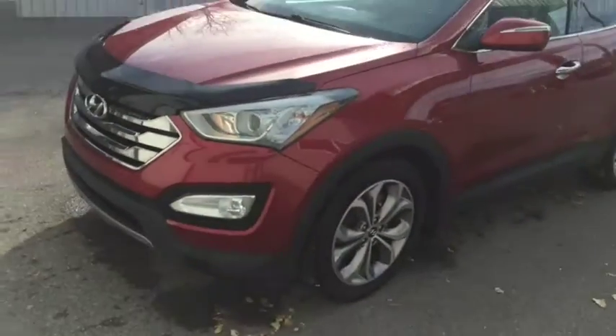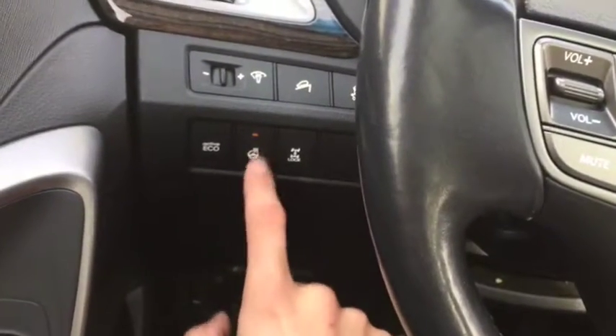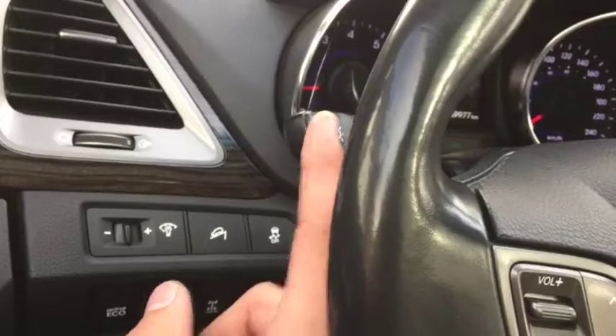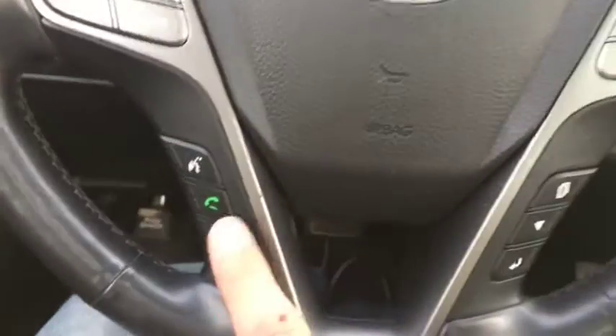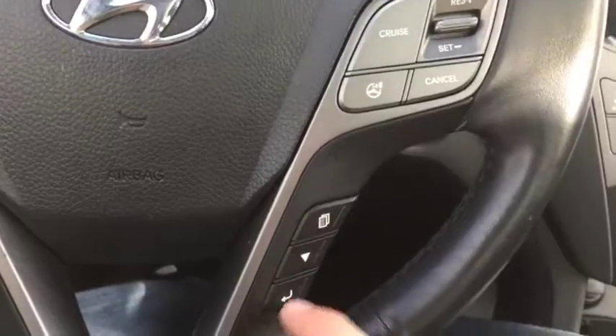Let's take a quick peek inside this Hyundai Santa Fe Sport. Sitting inside this 2014 Hyundai Santa Fe Sport, you have power locks and windows, heated steering wheel controls right here, headlight controls just here, stereo controls on the left side of the steering wheel, voice controls and phone controls on the right, cruise control, and controls for your digital speedometer.